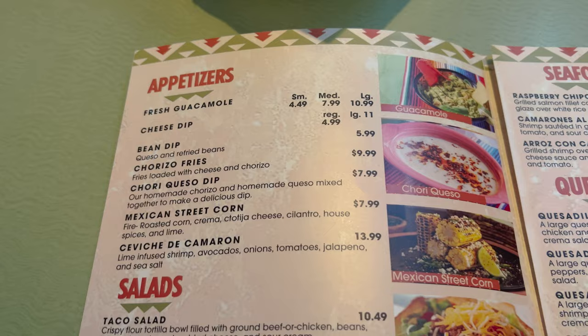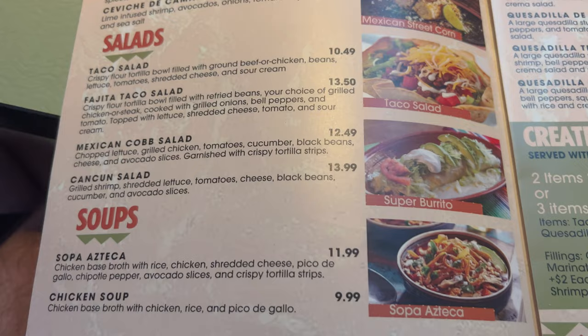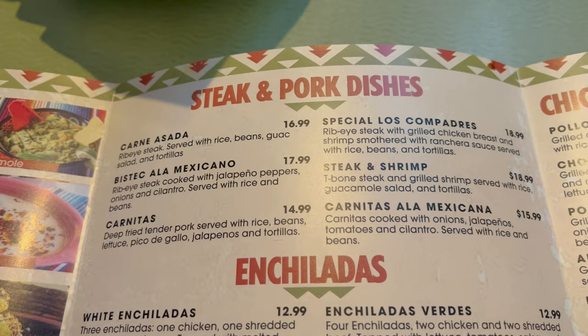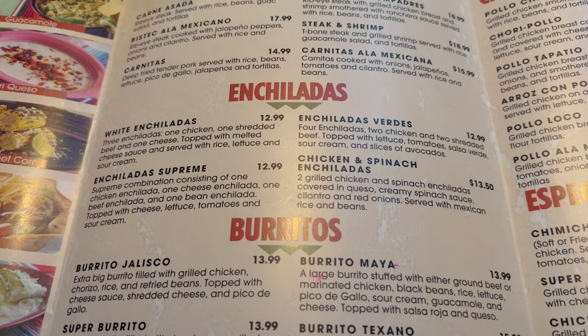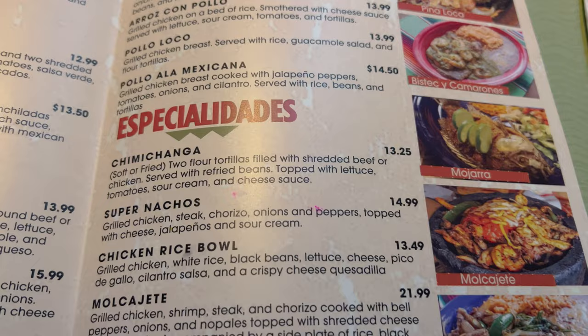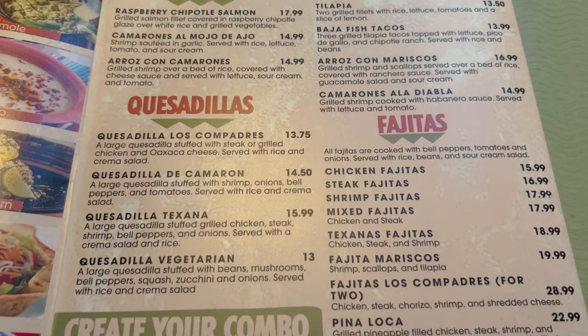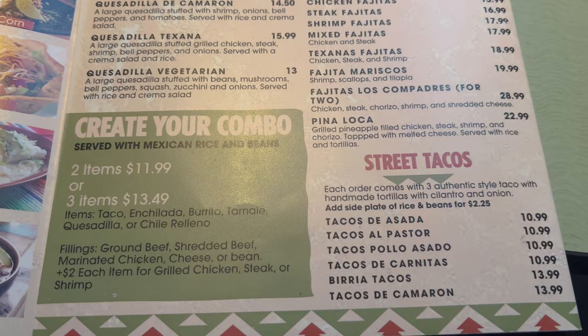Here is the menu. Over here we have appetizers — we will try some cheese dip. There are salads, soups, and some steak and pork dishes. Enchiladas, burritos, chicken dishes. There's arroz con pollo, super nachos, seafood, quesadillas and fajitas, create your own combo, and street tacos.